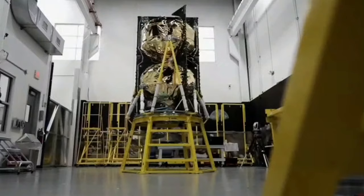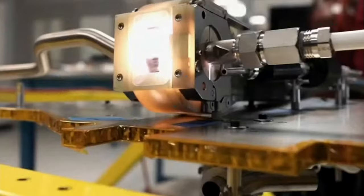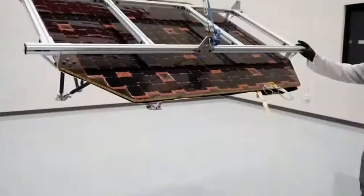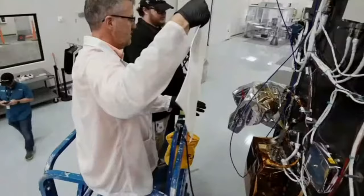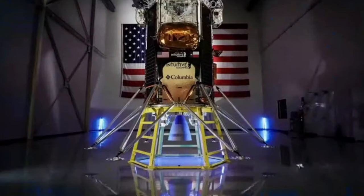Intuitive Machines has built an entire space program to support these CLPS missions. The company completed its lunar lander in a new facility at the Houston Spaceport, just down the street from NASA's Johnson Space Center. It's an autonomous Nova C-class lunar lander named Odysseus.